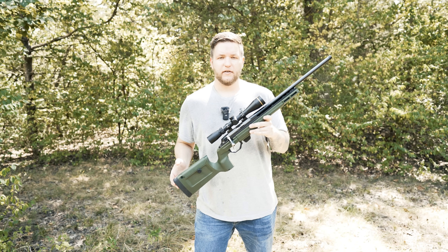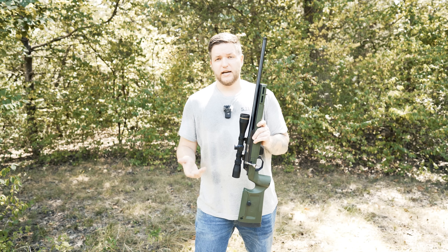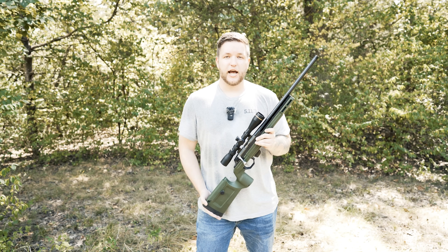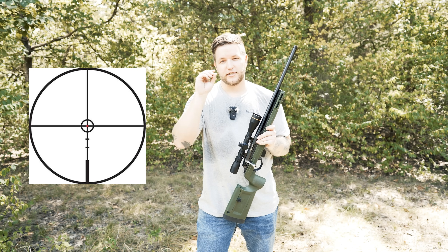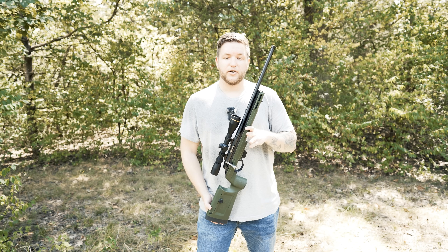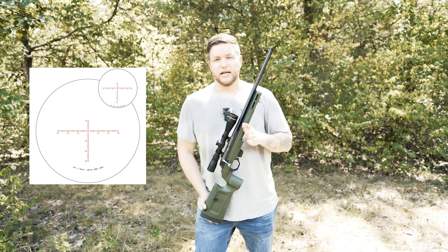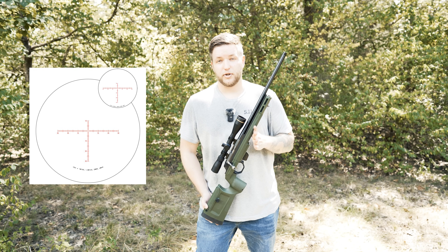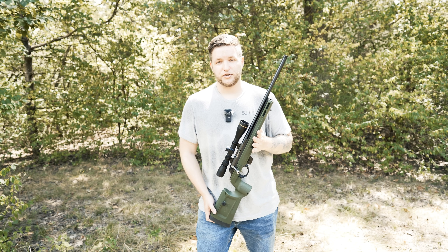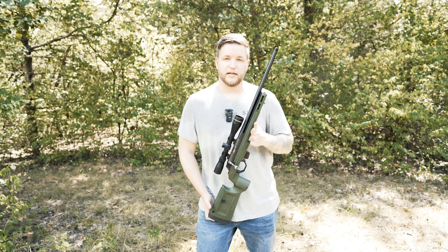The Leupold on this Tikka .22 is just a standard etched reticle with no illumination. I have a Leupold Mark III HD that I had on an FN15, and that one has just a LED center dot with the rest of the reticle etched. On my hunting rifle I have a Trijicon Credo, which I am a massive fan of. It has an SH reticle that also fully illuminates, so depending on what kind of brightness you're shooting or hunting in, you can adjust the illumination on that reticle, and it is really nice.